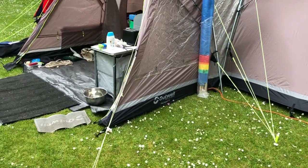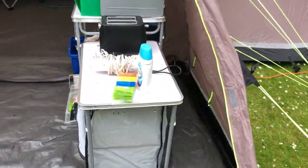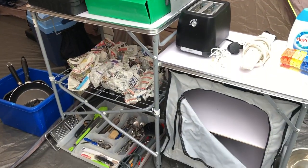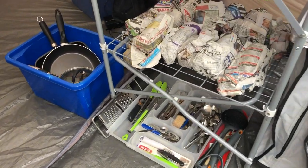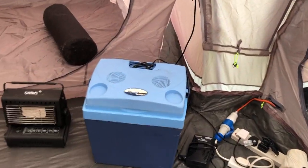Everything that you see is included — Matt's cooking facilities. Even washing pegs and washing powder. Two gas cookers. Glasses all wrapped up. All the cooking utensils. Everything that you need. Electric hook-up. Fridge, which is working.